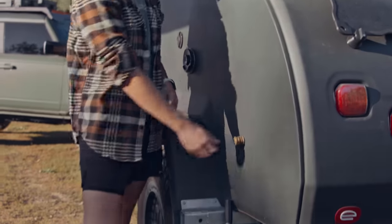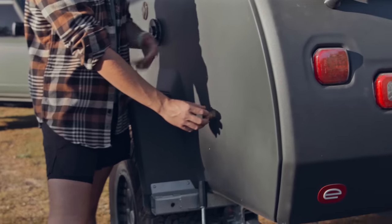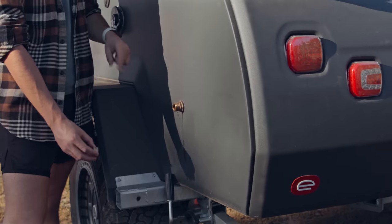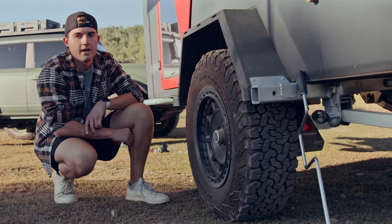Back here you'll find the gray water dump for the sink in the galley. This is where your gray water drains out. It doesn't have a black water tank because there's no toilet on the inside.